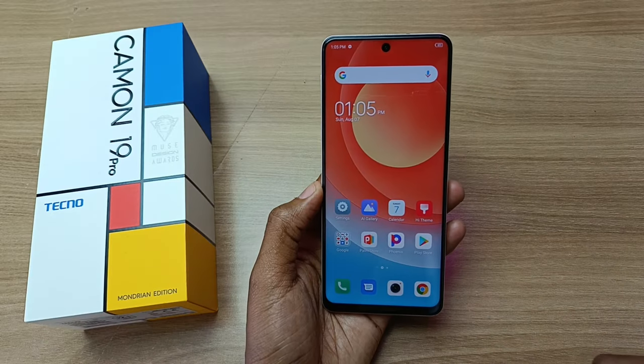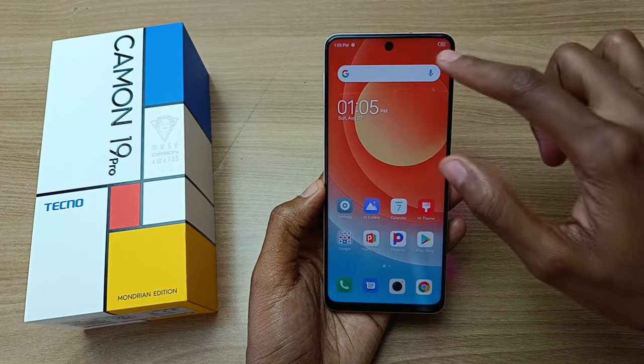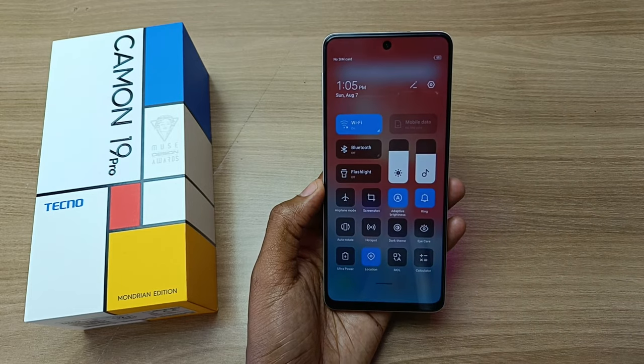The Mondrian Edition also has dual notification zones. On the left side, we have the action notifications, and on the right side, we have the drop-down menu.